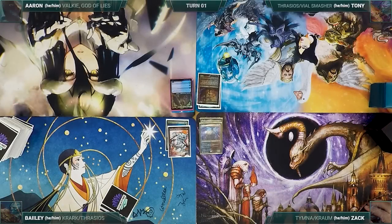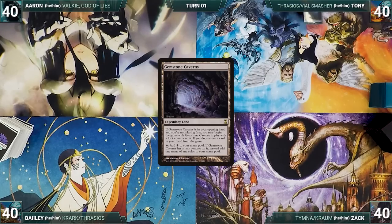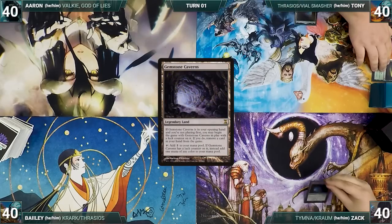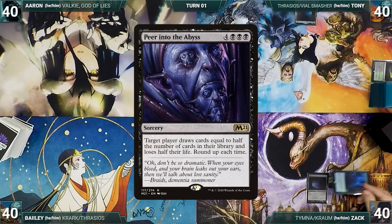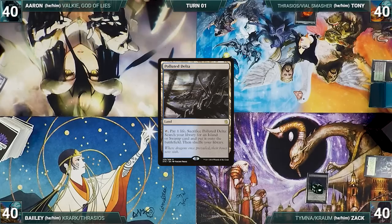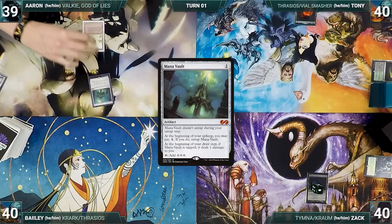Bayley was going to go first, but he took an arrow to the knee, so Eren gets to start us off. Tony and Zack have pre-game actions. Tony puts a Gemstone Caverns onto the battlefield, exiling Nurturing Peatland. Zack also puts a Gemstone Caverns onto the battlefield, exiling Peer into the Abyss. Eren draws a card for turn, plays a Polluted Delta, cracks it, pays a life, and fetches up a Badlands. He casts a Mana Vault and passes.